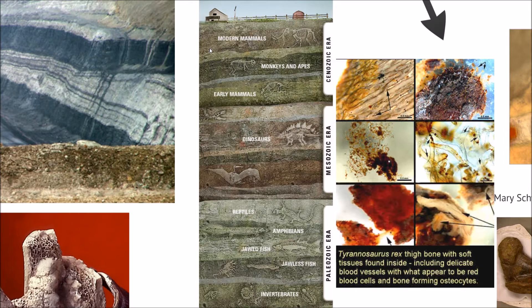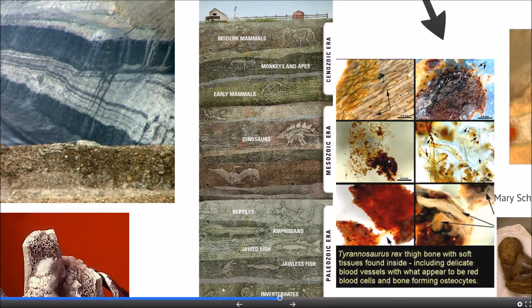So instead of this being a time series, in a creation mindset, this is an ecological distribution. If you can picture, you have this massive Independence Day-style tsunami mud flow coming in and burying things. It buries things in the order of their elevation. So bottom-dwelling sea creatures get buried first because they're on the bottom. And then when you get to the coastline, you bury amphibians, reptiles, and low-lying areas. And then you get to the bigger animals, which are living further inland.